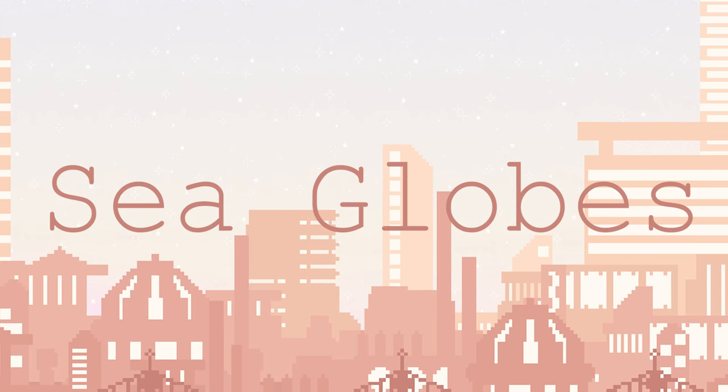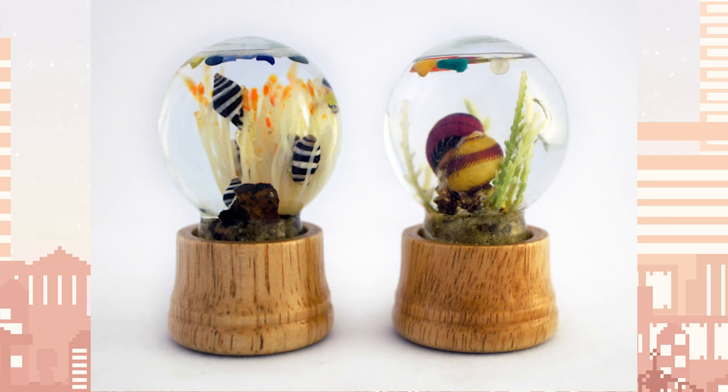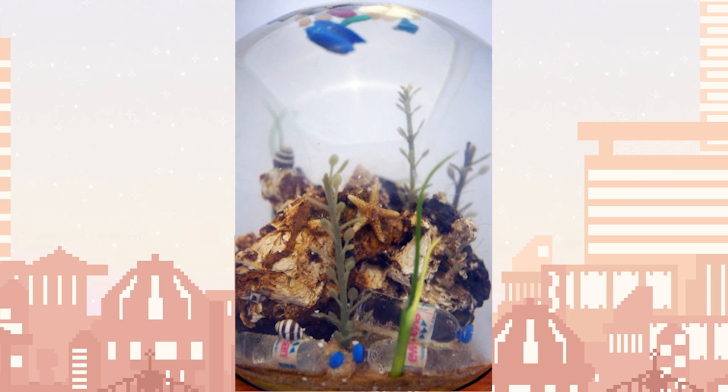The piece I have chosen to discuss is entitled Sea Globes and was created by Max Laboreon. In her artist statement, Ms. Laboreon states that her work, which is a series of water-filled and ocean-themed snow globes, contains the following materials.